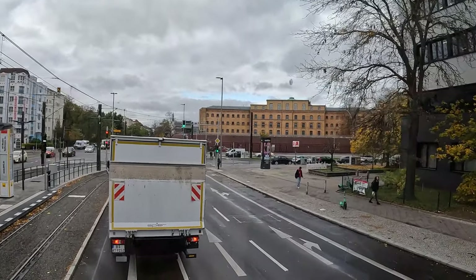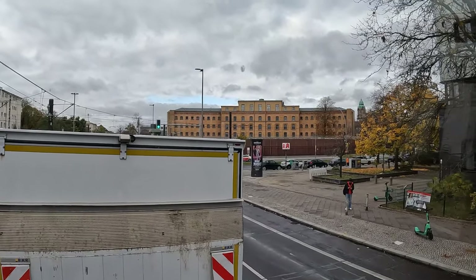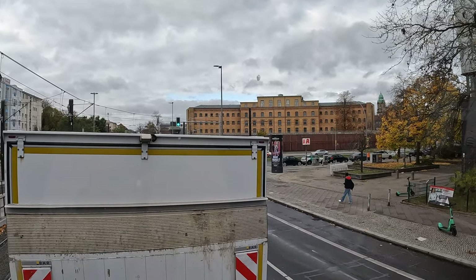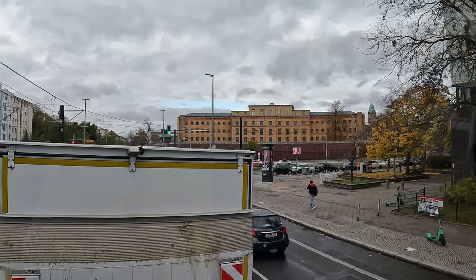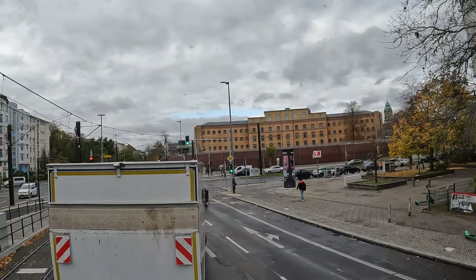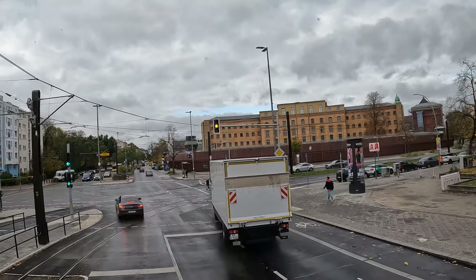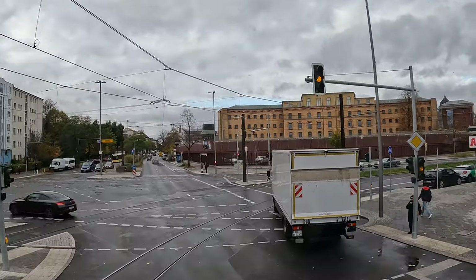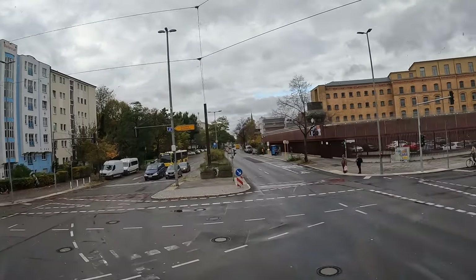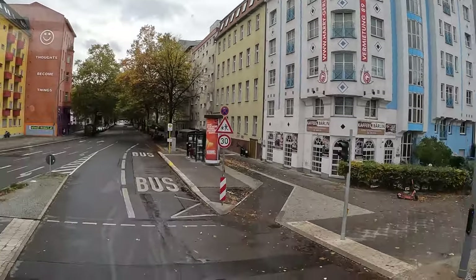It's a prison. Why do I mention it? For the German guys, they know this - it's the jail Moabit. Moabit is a sub-district here. In this jail we have some interesting people - like the last bosses of the GDR, Erich Honecker, who was held here.